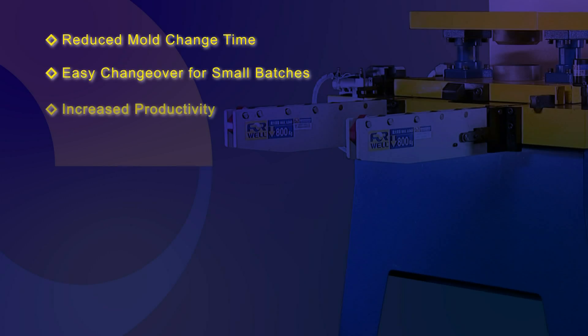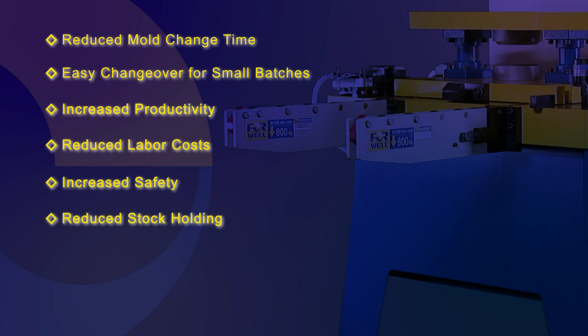With 4WELL's QMCS there are a range of direct benefits for your business: reduced mold change time, easy change over for small batches, increased productivity, reduced labor costs, increased safety, and reduced stockholding.